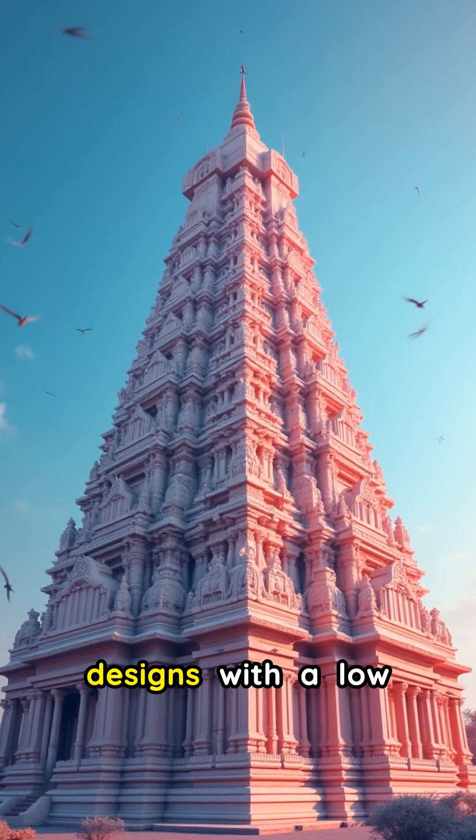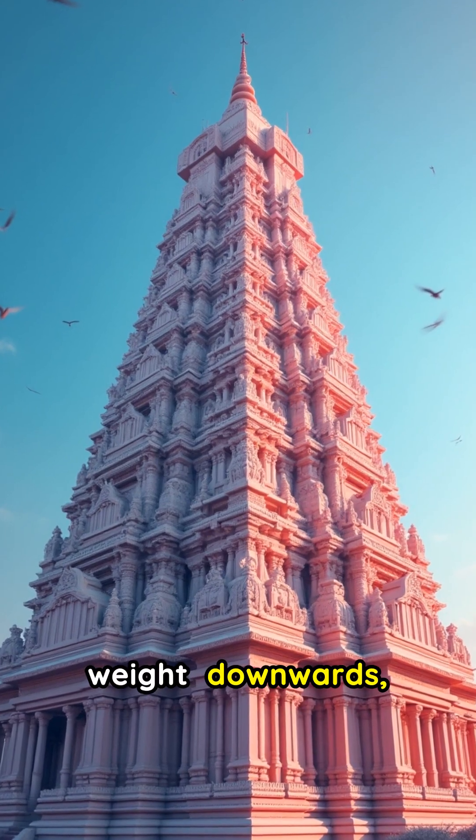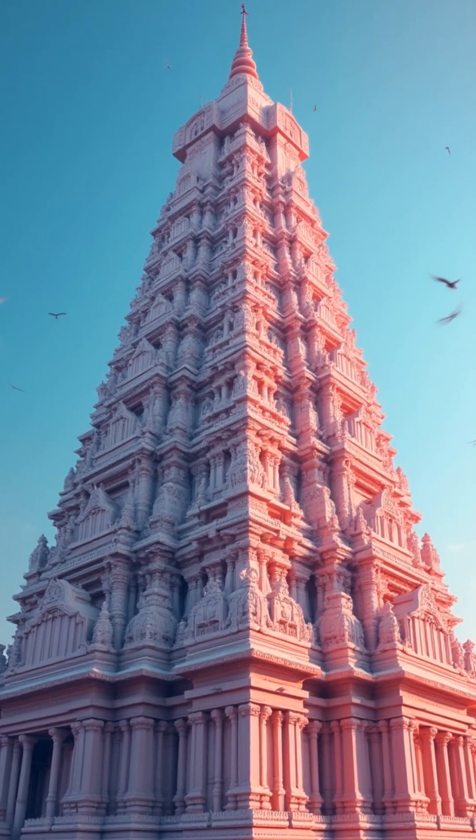Many temples feature pyramidal designs with a low center of gravity. This shape naturally distributes weight downwards, making them inherently more stable against horizontal forces like earthquake tremors.